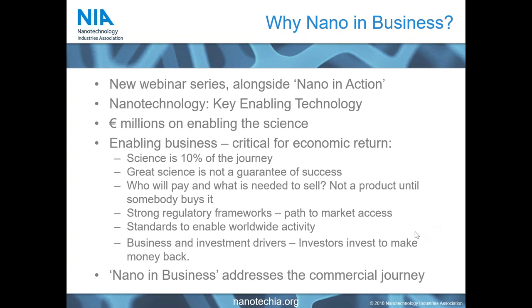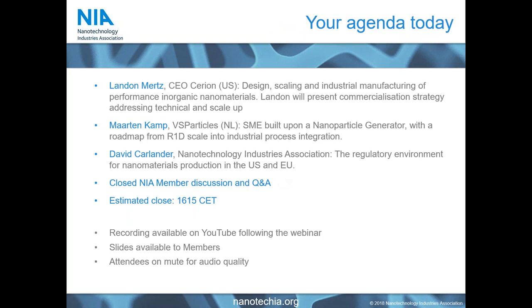We developed the Nano in Business set of webinars to start looking at that. Today we're looking at commercial nanomaterial production, and in the next webinar we will look at service provision within nanotechnology and nanomaterials, which is a key part of enabling successful economic product development. Our agenda today features two speakers from member companies.